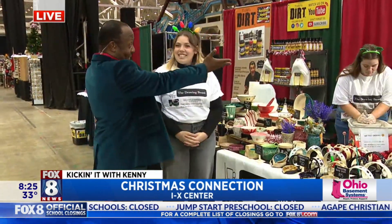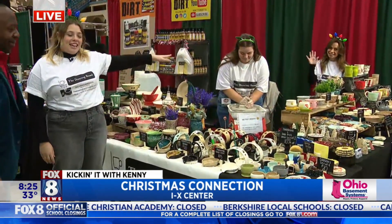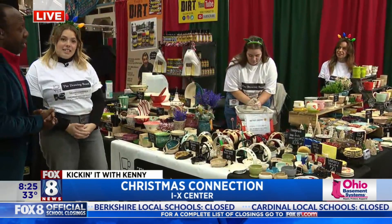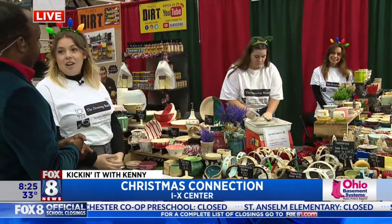You guys are The Drawing Board. First of all, introduce yourselves. I'm Anna, this is my sister Alexis and my mom Renee. You guys are out of Strongsville. Yes, so we have a full functioning pottery studio in our basement — a kiln, a wheel, all the things.